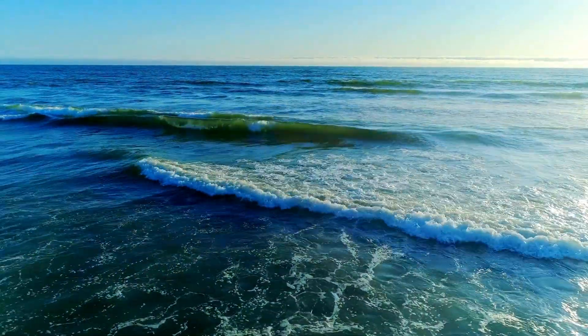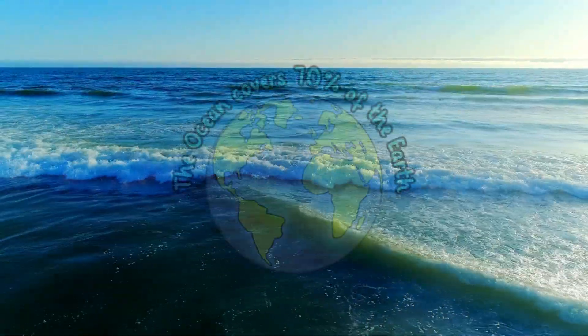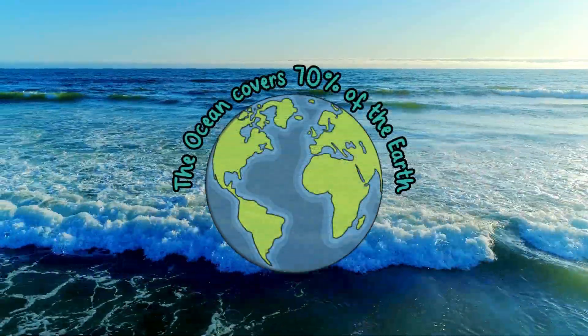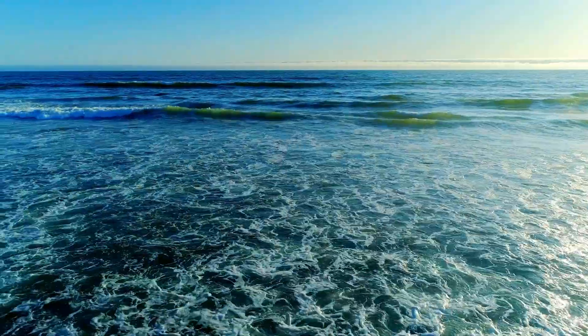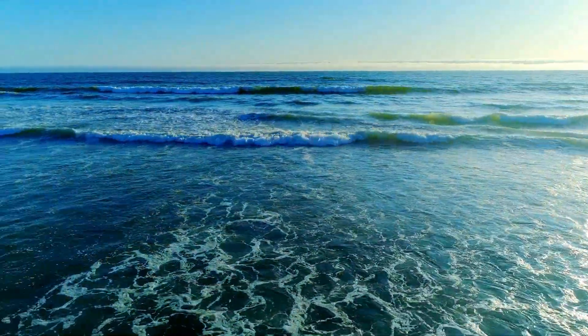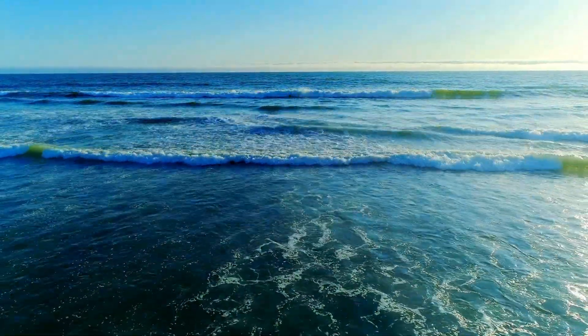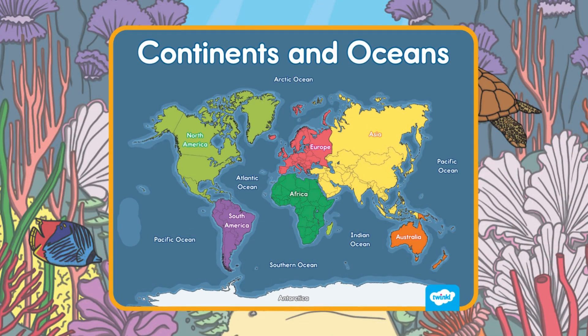Have you ever wondered what's hiding under the ocean waves? The ocean is a large body of salt water that covers 70% of the Earth. It's all connected, but scientists divide it into five main parts called oceans. Each ocean is full of amazing animals, plants, and habitats to explore.